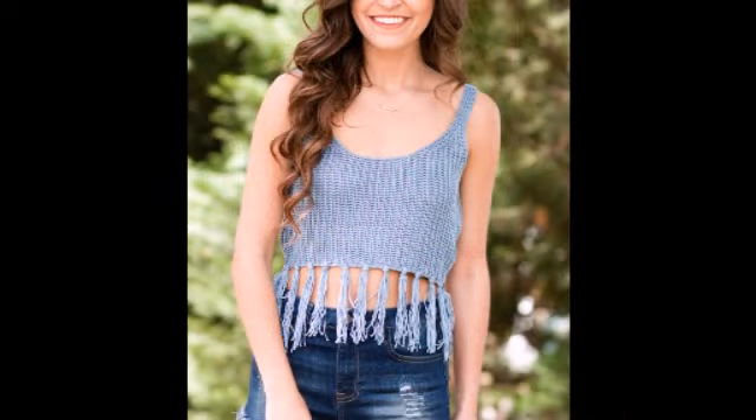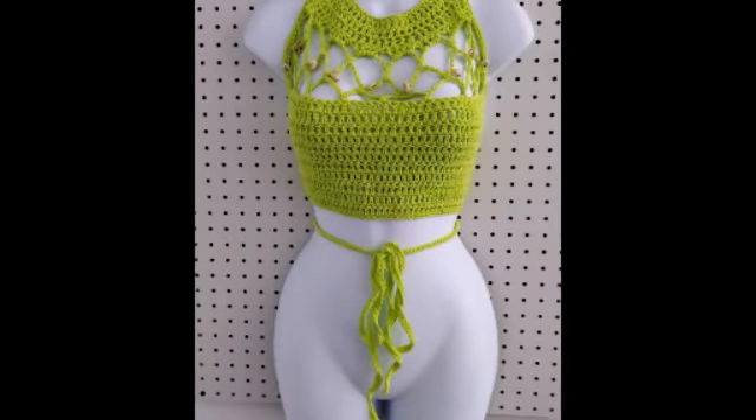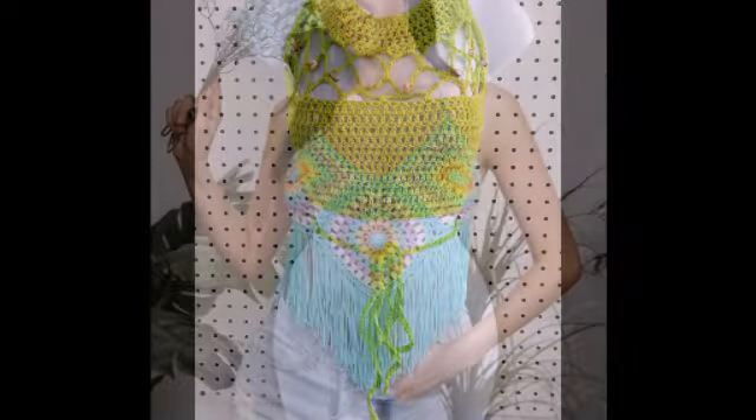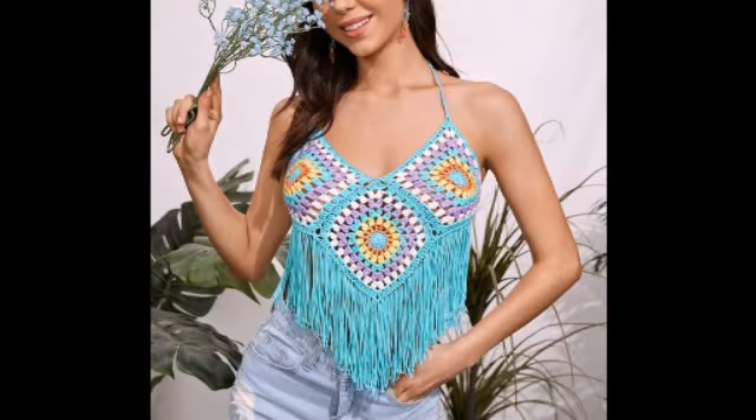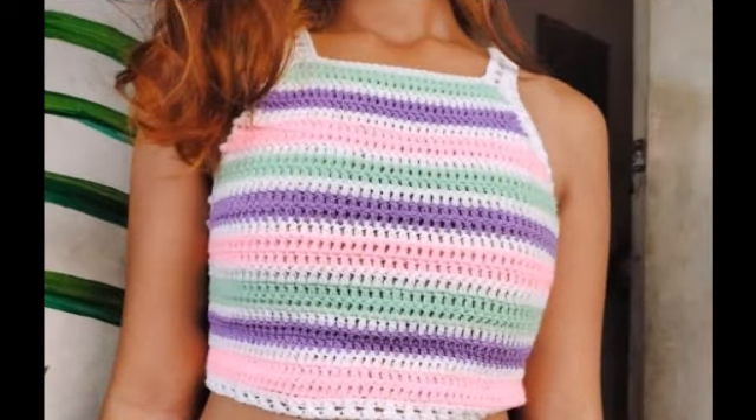Gorgeous ideas! These are stunning ideas for more elegance, more attractive, and delightful designs. Different gorgeous crochet tops are so amazing for your next project.